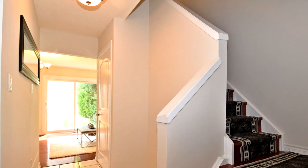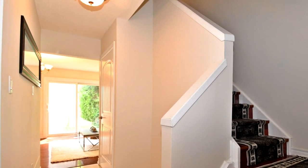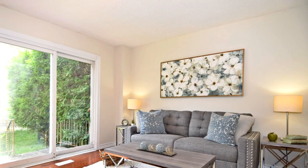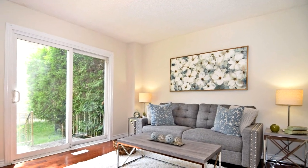Sunken master bedroom with double mirrored closets, second bedroom with walk-in closet. Kitchen features a breakfast area with stainless steel appliances. Most rooms freshly painted.